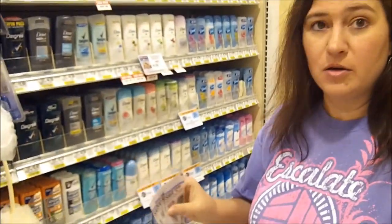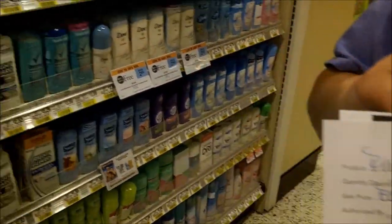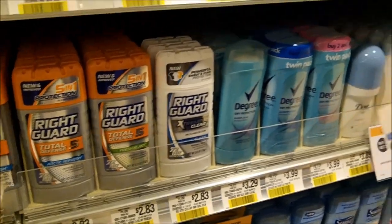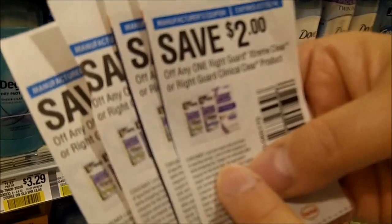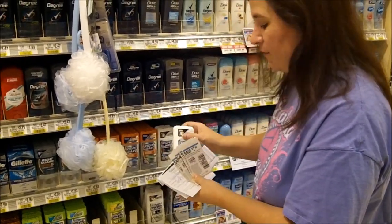From last week there was a Right Guard deal that was buy one get one free, and there were some great two-dollar coupons. We never could catch these in the store, so we got our rain check. I see now that they have these on the shelf, so we're gonna go ahead and get four of these. My rain check is actually for ten, but these coupons have a limit of four like coupons per transaction, and they have to be the Extreme Clear, so we're gonna get four today and use up our rain check.